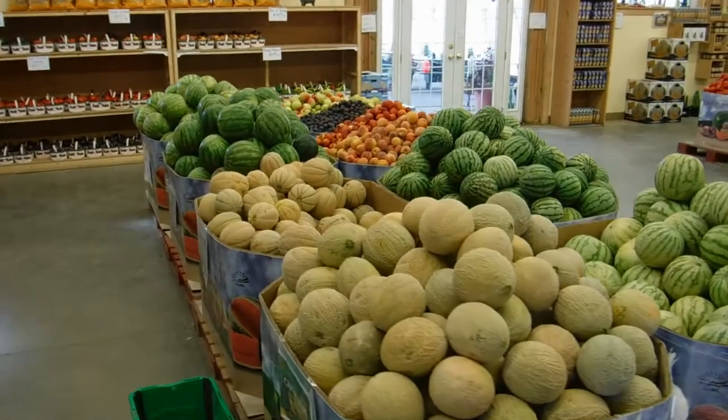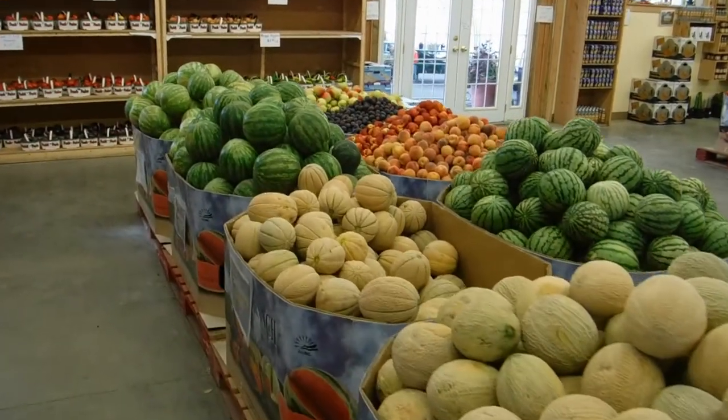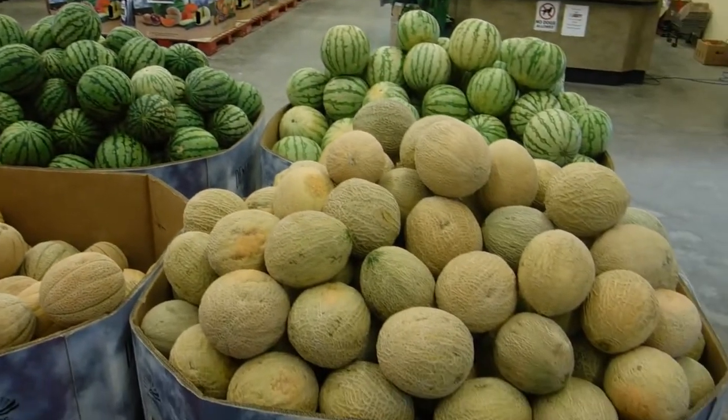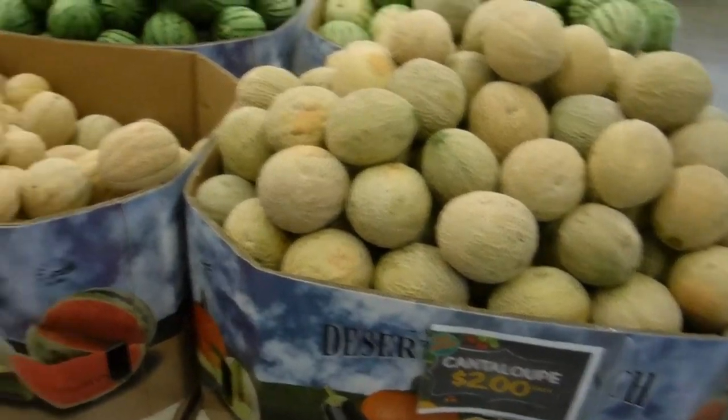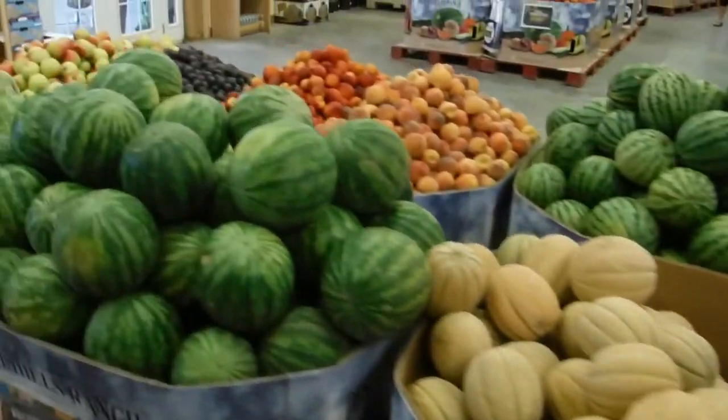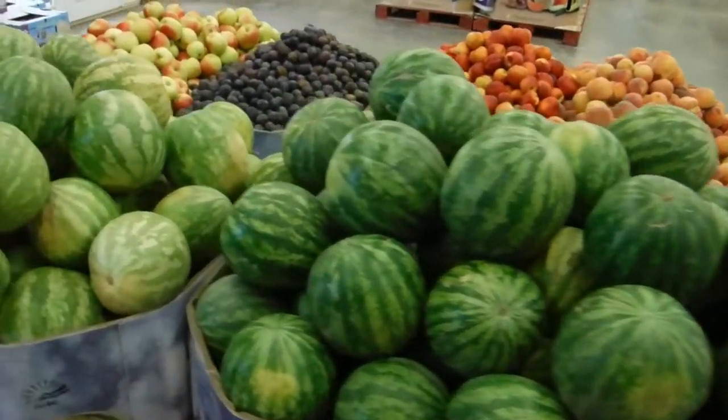It's amazing. Welcome inside. This place is nuts. I love growing food. I love eating food. I love fruits and melons and that kind of stuff. So this place is like a party to me. They've got so many different kinds of watermelons.